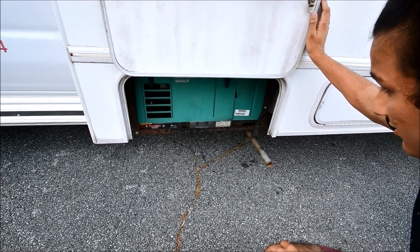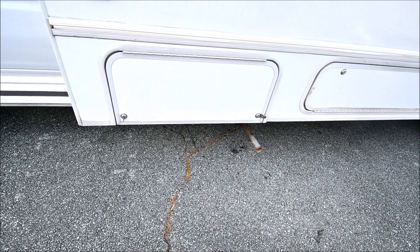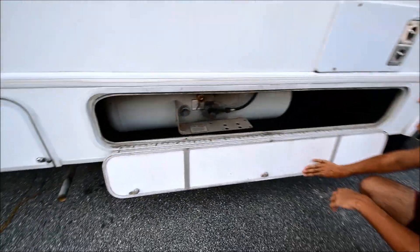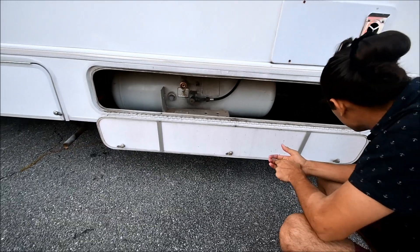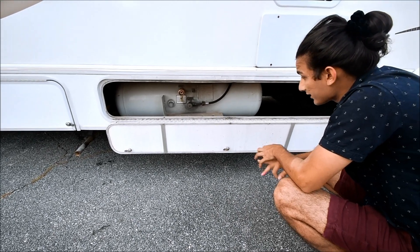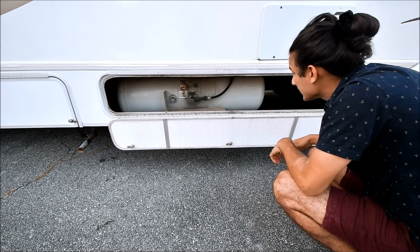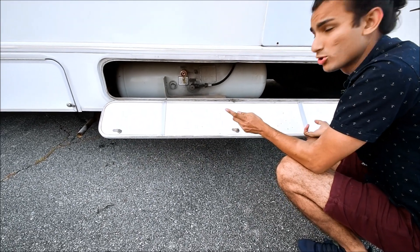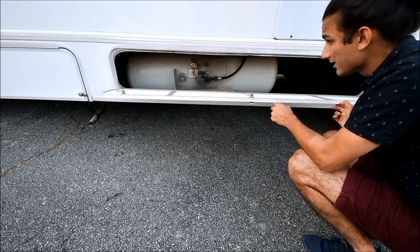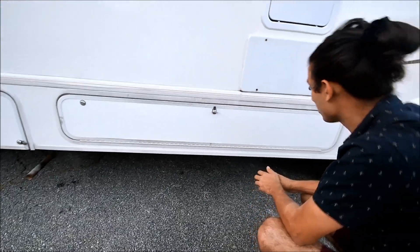This is a 3600 Microquiet Onan generator — it's propane. It looks like previous owners took out the original storage compartment and made this a massive propane tank instead. This is pretty nice — it's what you'd get on a large diesel coach. It looks to be 29.3 gallons. So not only do you have the original propane tank on the other side, you have a massive propane tank here as well. Once you fuel up the propane, you'll be good to run your generator for a very long time.